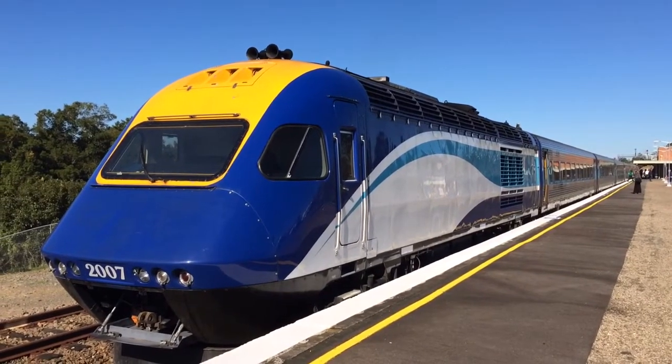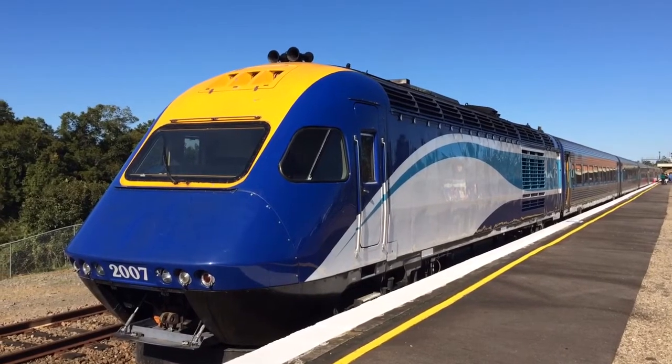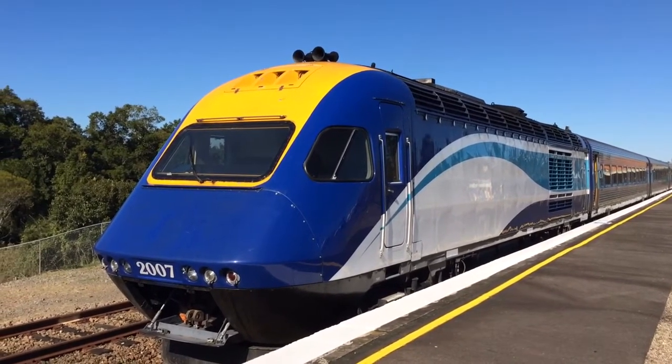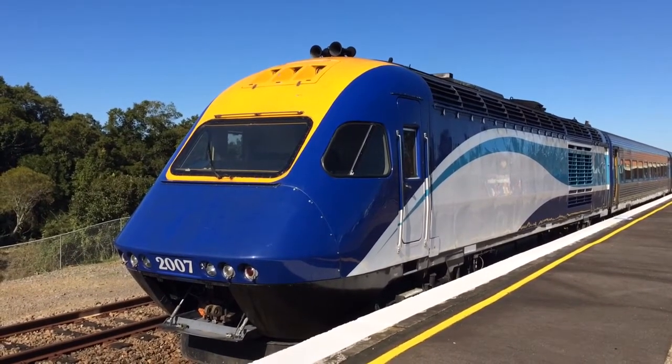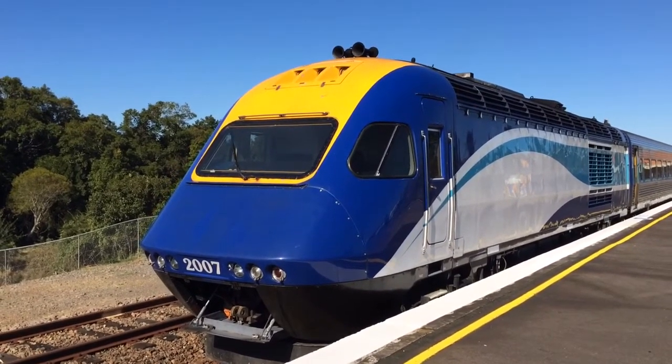I actually thought it was going to be repainted in a red sort of colour, like the NSW Train Link branding is, but oh well, it still looks okay — it looks the same. Anyway, I just thought I would share that with you guys. This is a Sydney Terminal service.